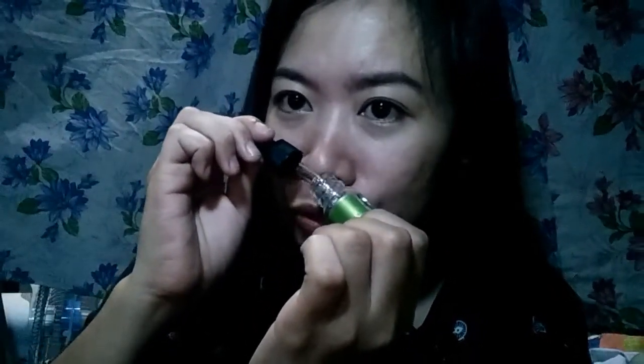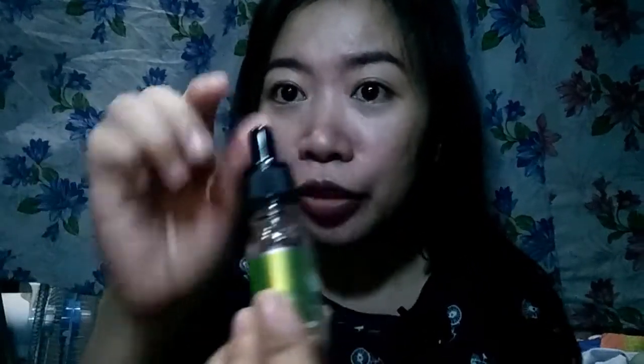Pero yung kanya, clear lang siya, unscented siya — as in wala siyang amoy. Para lang siyang tubig pero may pagkamalagkit ng kaunti. Parang hindi siya as in ganun ka oil na — yung iba kasi pag naglalagay sila ganito, parang hindi siya agad bababa. Pero ito, pag inilagay ko siya, bababa siya agad — natulo agad siya.